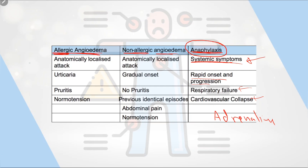Allergic angioedema presents as anatomically localized attacks with only skin or subcutaneous tissue involved. There may be urticaria and pruritus, but the patient usually has normal blood pressure. For mild cases, treatment is supportive. For moderate cases, give antihistamines and steroids. Non-allergic angioedema is also an anatomically localized attack — there is no urticaria, no itching — but the onset is gradual with no pruritus.